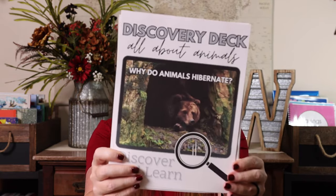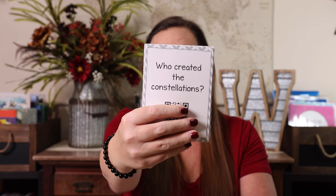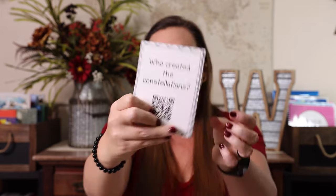I have created six different bundles called Discovery Decks. Each Discovery Deck is topic-based: All About Animals, All About Space, All Things Weather, The Human Body, Interesting Inventions, and How It's Made. Within each topic there are 20 different cards. Each card has a question along with a QR code linked to a YouTube video that answers that question in five to ten minutes.